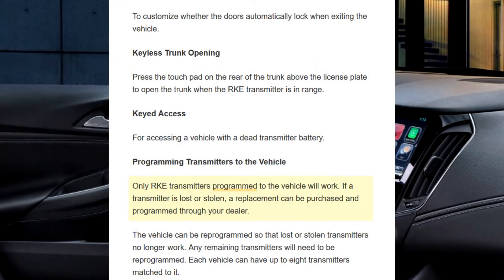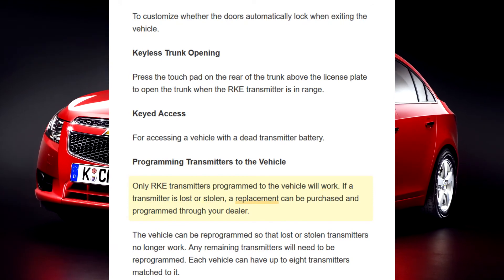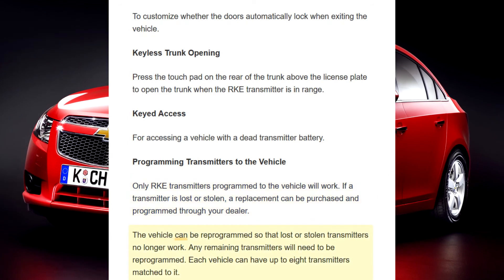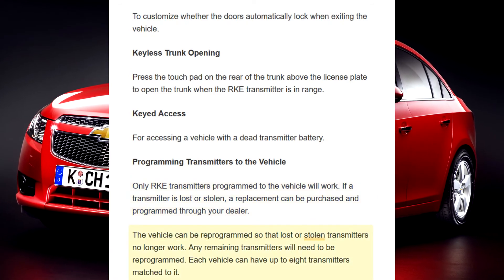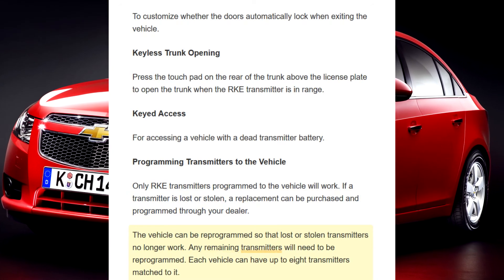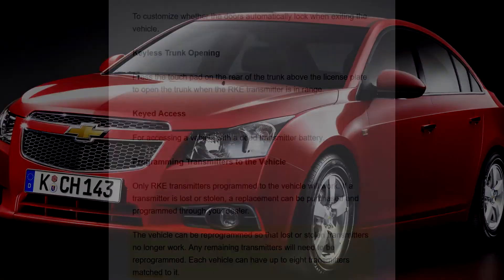Keyed access: For accessing a vehicle with a dead transmitter battery. Programming transmitters to the vehicle: Only RKE transmitters programmed to the vehicle will work. If a transmitter is lost or stolen, a replacement can be purchased and programmed through your dealer. The vehicle can be reprogrammed so that lost or stolen transmitters no longer work. Any remaining transmitters will need to be reprogrammed. Each vehicle can have up to eight transmitters matched to it.